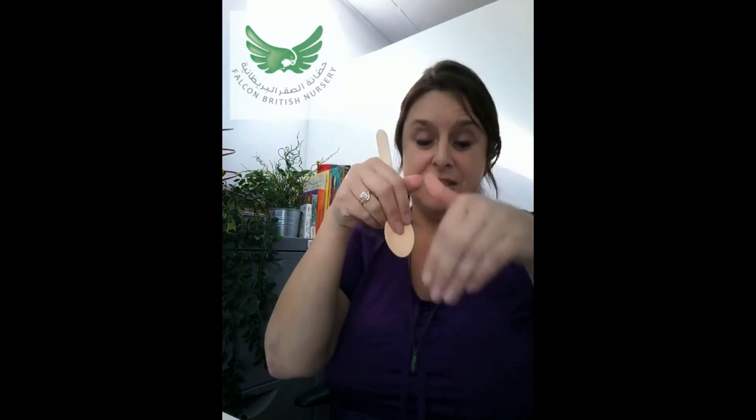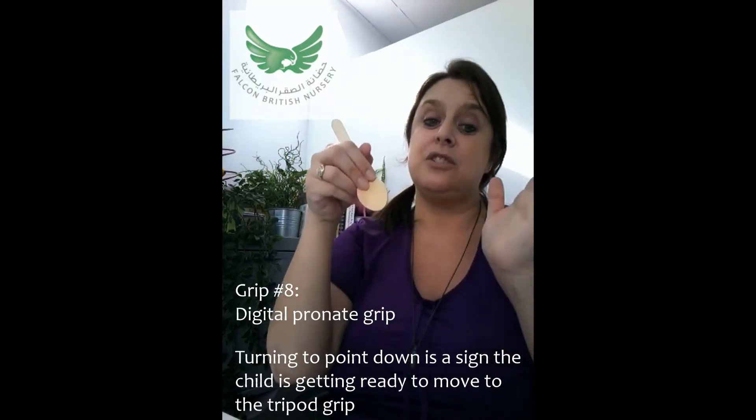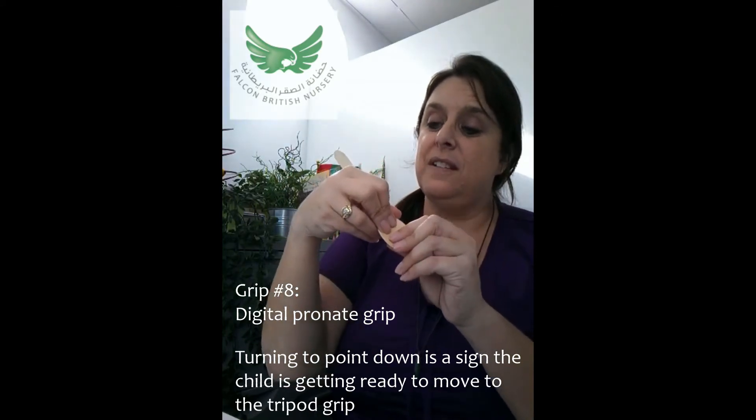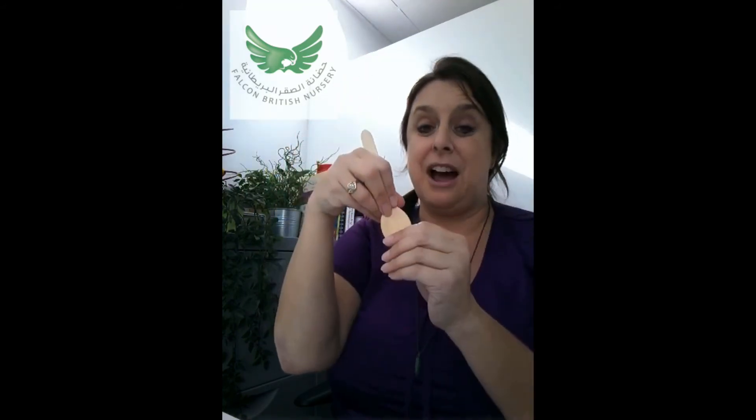From the age of two, you'll suddenly start to notice that the grip moves downwards, getting ready to move into a writing position. It's still a grip that wraps around the utensil, but now it's called a digital pronate grip — they're starting to pronate, using their digital fingers down, with the thumb and fingers starting to point downward.